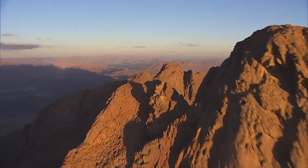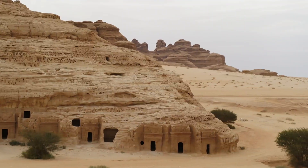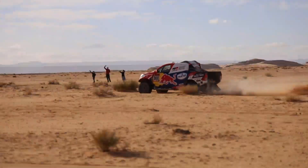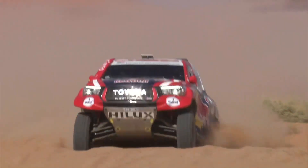Day four of Dakar 2020 takes us from Neom to Al Ula on a 453km special. NASA avoided problems on day four to finish runner-up, but crucially took time out of rival sights.